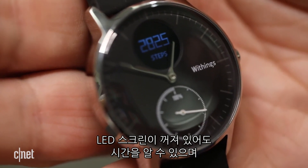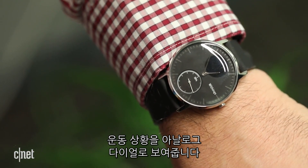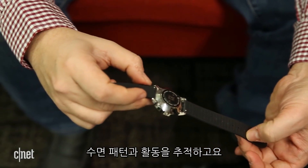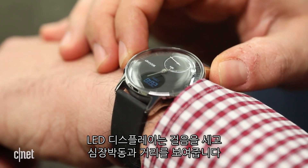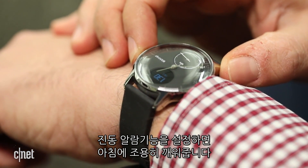Even if you don't use the second screen, the Steel HR tells the time, shows your fitness progress on a second analog dial, and automatically tracks activity and sleep. The added display shows step count, heart rate, and distance. It also has a silent alarm to vibrate and wake you in the morning.